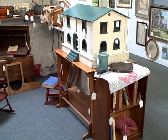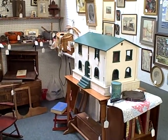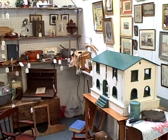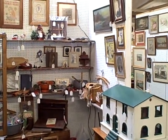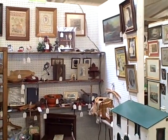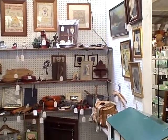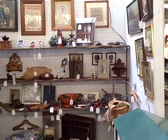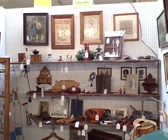Look at that dollhouse. Kitchen items, primitive items, fishing, artwork. Booth B84 has got it all here at the Roscoe Antique Mall of South Beloit, Illinois. Nice old things in booth B84.